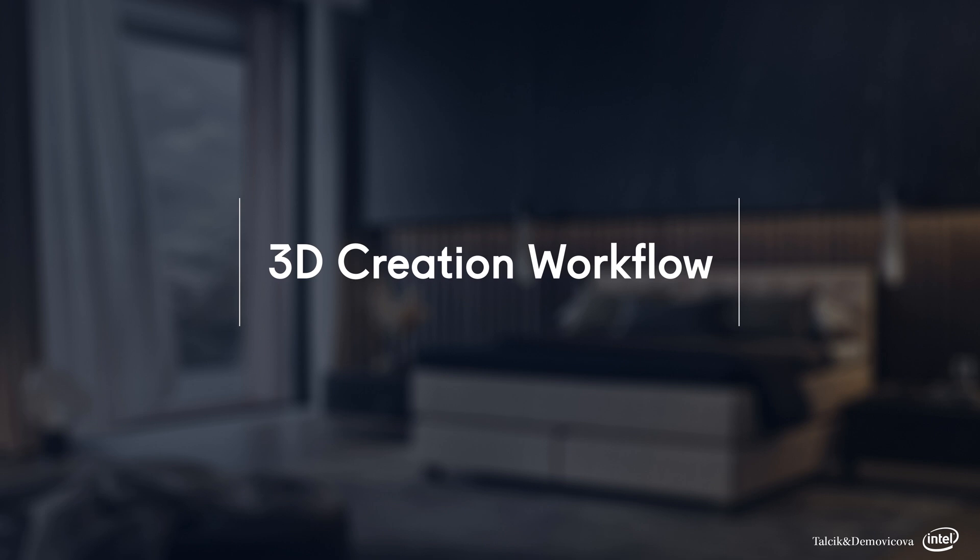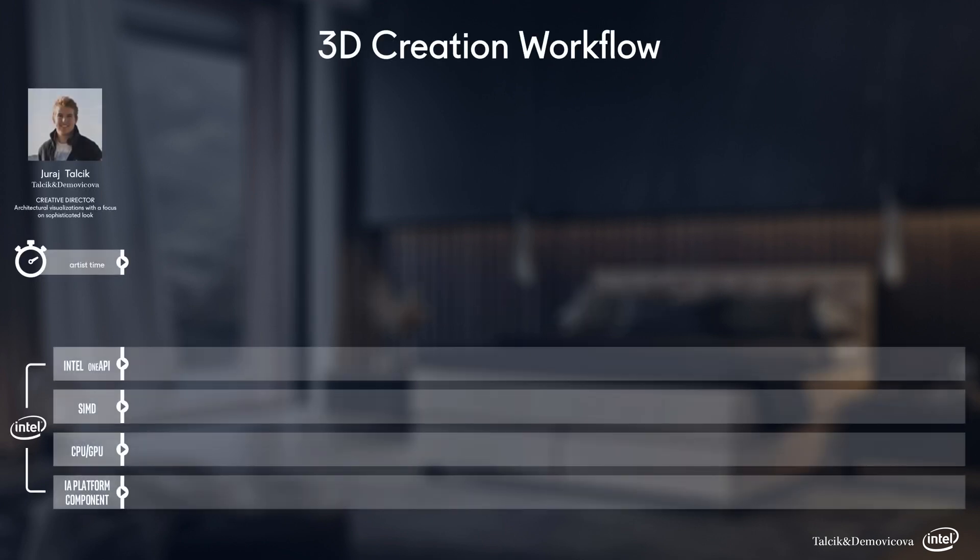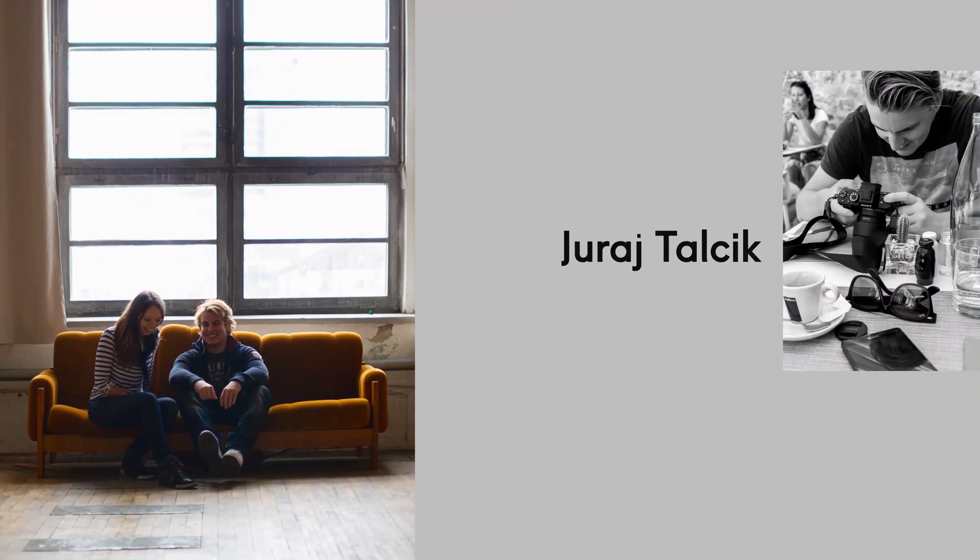Hello everyone and welcome to a short walkthrough of our workflow in computer graphics production. I hope that the home office has been treating you kindly in these tough times and I'm glad we can meet at least virtually. This talk is sponsored by Intel and will highlight some of their technology that enables the tools we use in our daily work. My name is Uri and I'm a co-founder alongside my wife Veronica of a boutique digital studio specializing in high-end architectural visualization.